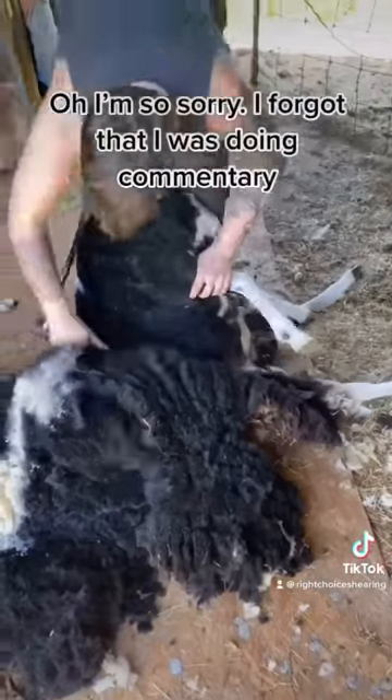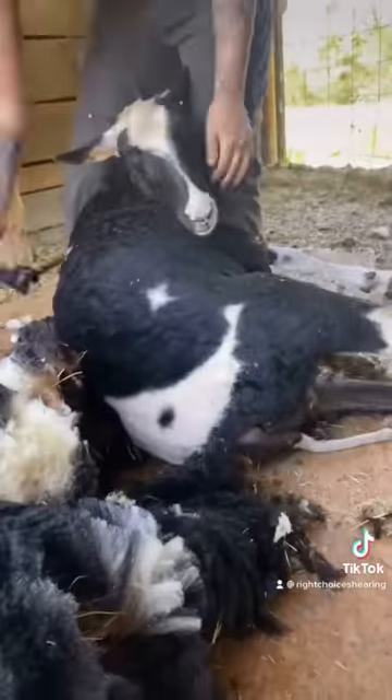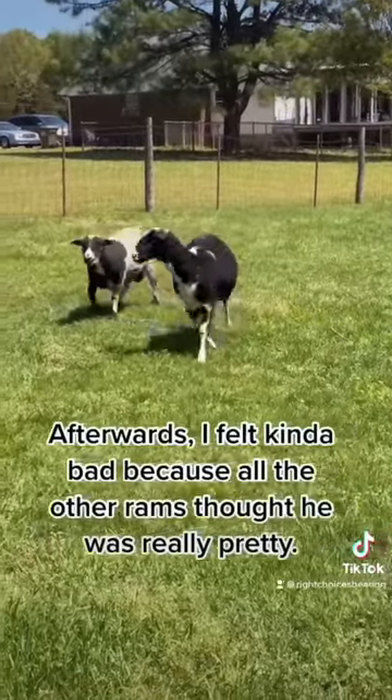Oh, I'm so sorry — I forgot that I was doing commentary. I got lost in his blanket coming off so beautifully. Now a couple butt pats and he's ready to go enjoy the weather. Afterwards, it felt kind of bad because all the other rams thought he was really pretty.